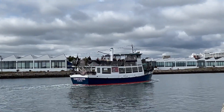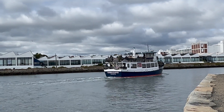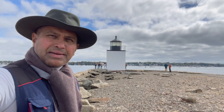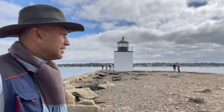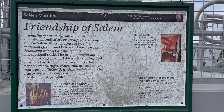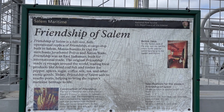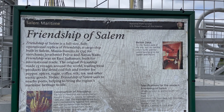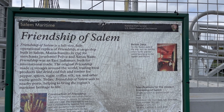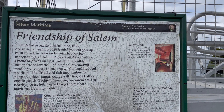The Salem — the rich boat. The Friendship of Salem is a full-size, fully operational replica of the original cargo ship, built in Salem, Massachusetts in 1797, for the merchant Elias Hasket Derby.